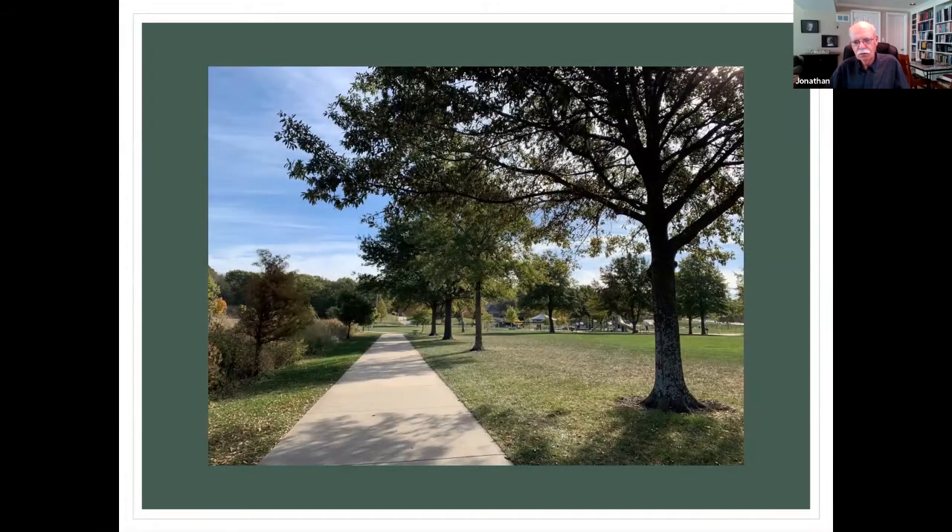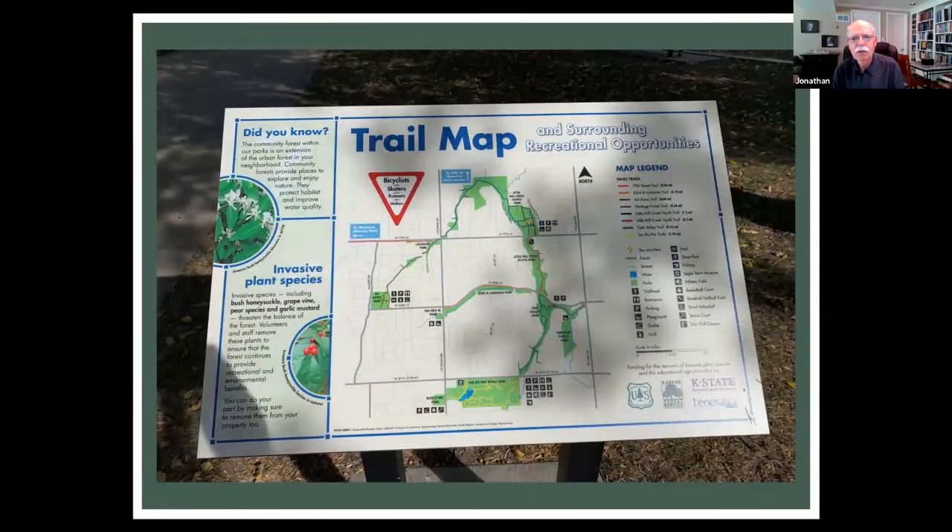It's a nice wide open area used for soccer and other games, and has a little playground for the kids. You can walk through it and keep walking. Here's the layout: down here is the little park where we started out, the path wanders through up to Little Mill Creek Park, and then continues on, eventually connecting all the way back to 79th Street.